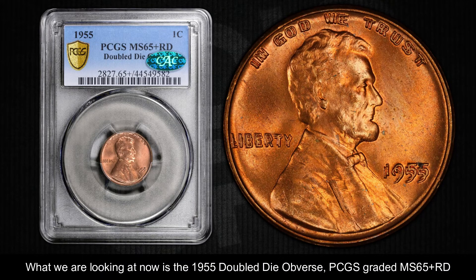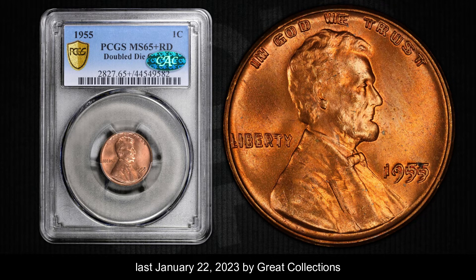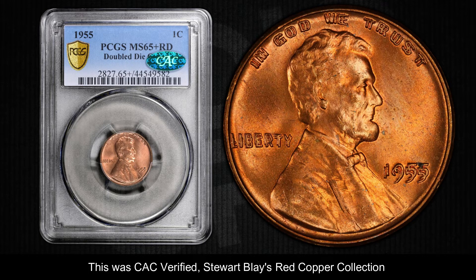What we are looking at now is the 1955 double die obverse, PCGS graded Mint State 65 Plus Red. This was sold for a whopping $287,157 US dollars including the buyer's fee, last January 22, 2023, by Grade Collections. This was Certified Acceptance Corporation verified.